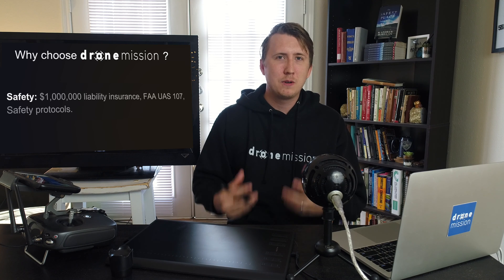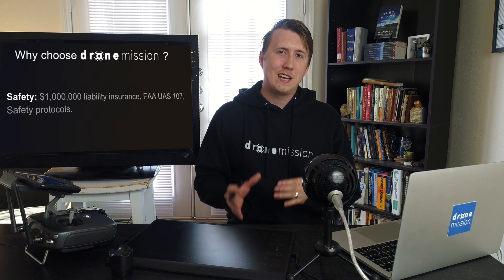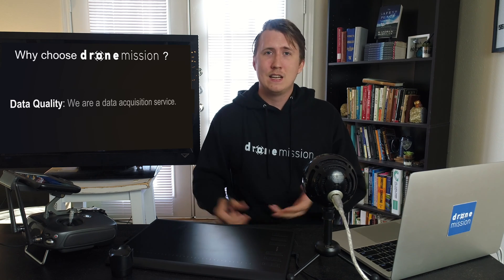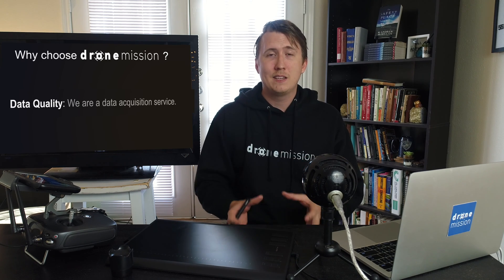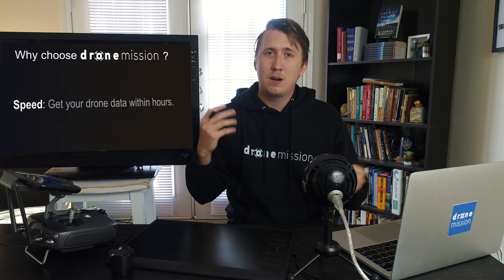This is one of the best ways to get a real progress report of how the construction site is going and send it over to HQ. So why choose us? First, we focus on safety — we have a million-dollar liability insurance policy, we are all FAA Part 107 UAS certified, and we follow safety procedures for every single flight. I learned a lot about droning and mapping from an ex-F-16 pilot who has instilled a strong sense of safety in me. Second, data quality — we're first and foremost a data acquisition service, so if you're not happy, we'll fly again and get you the right information.